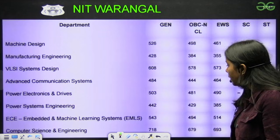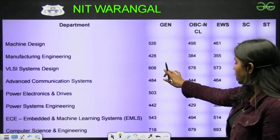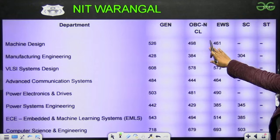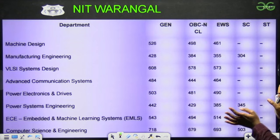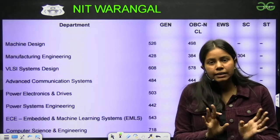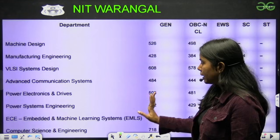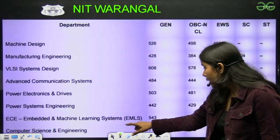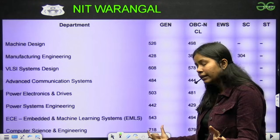For NIT Warangal: Machine Design 526, Manufacturing Engineering 428, with respective branches and categories. The data says around 500 to 600 you can get NIT Warangal according to your branch. But for Computer Science and Engineering, it always gets a little higher — that is 780.